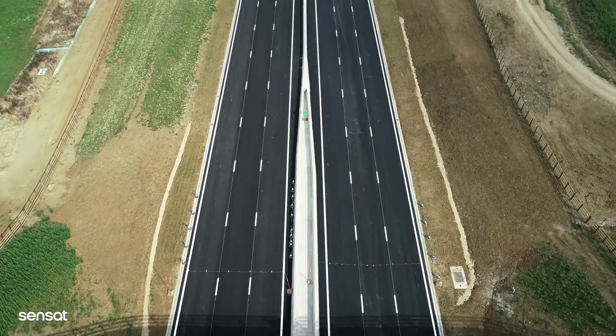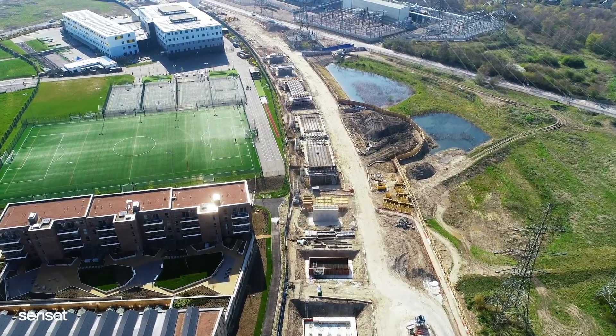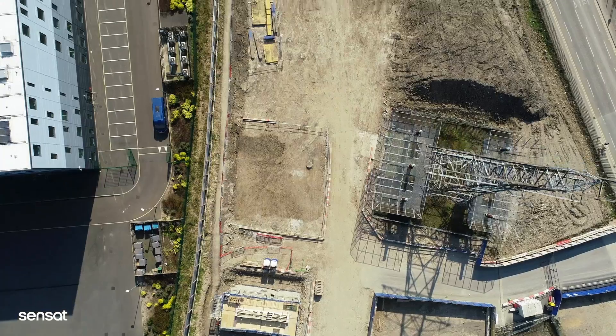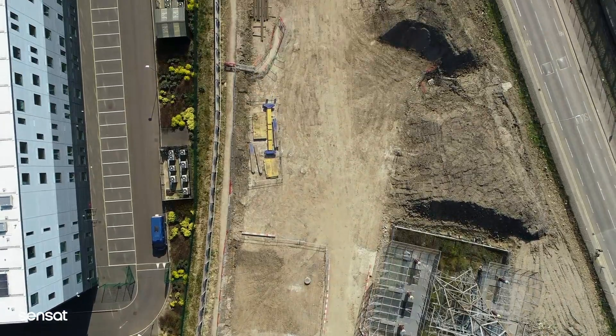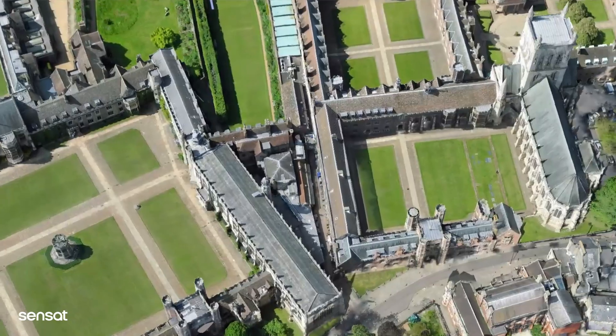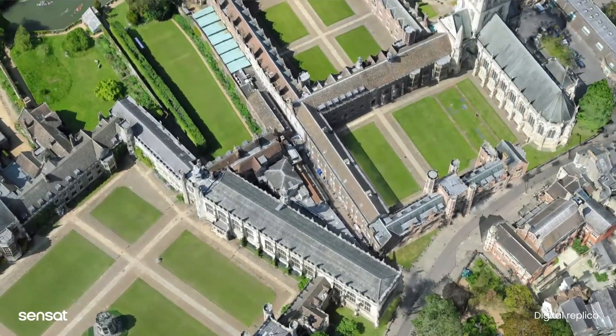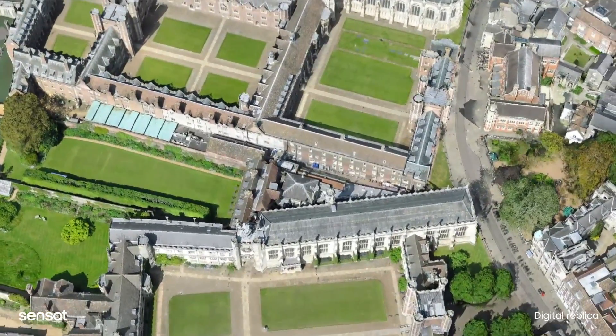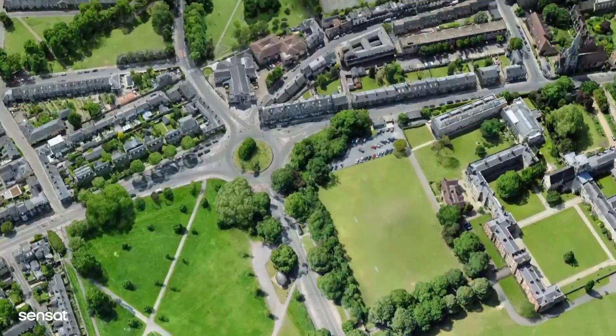This year alone we captured over 112 square kilometres of UK infrastructure sites, over 100 billion data points and 340,000 high-resolution images of some of the UK's most complex leading infrastructure projects such as HS2, the M25 and Heathrow. The result is an accurate digital site replica captured quicker and at a lower cost than traditional methods.